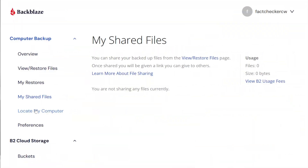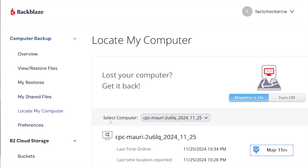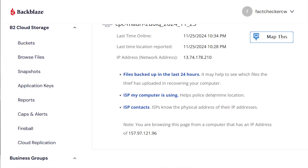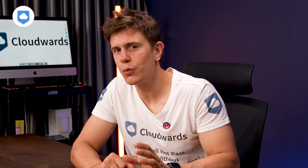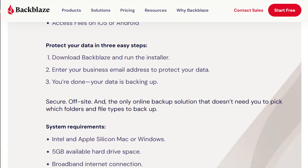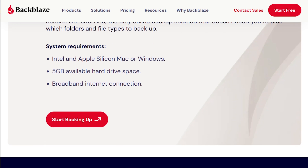Backblaze also has something called Find My Computer — the same concept as Apple's Find My feature. If you misplace your device or it's stolen, you can jump into Backblaze and find where it's located, which is a pretty cool feature. You can download Backblaze for Windows and macOS, and right now there are no backup options for mobile devices, though you can access your computer's backup files via the Backblaze mobile app. I'm not a super fan of their app — it doesn't give you a lot of options — but you can at least see the file tree and look at everything that's backed up.